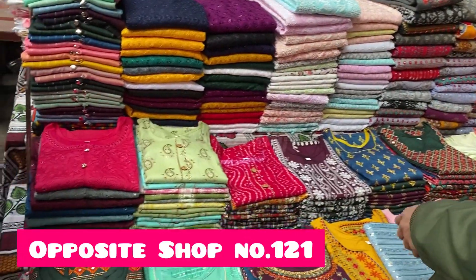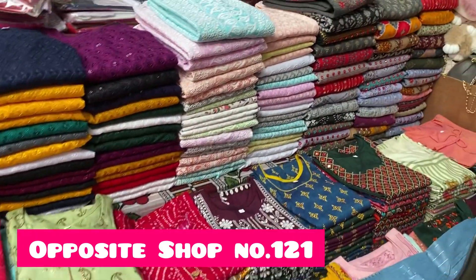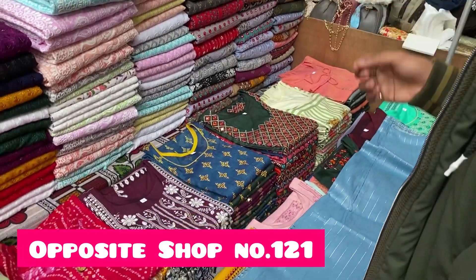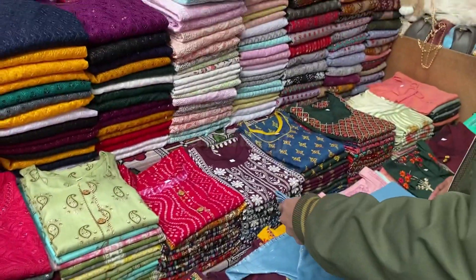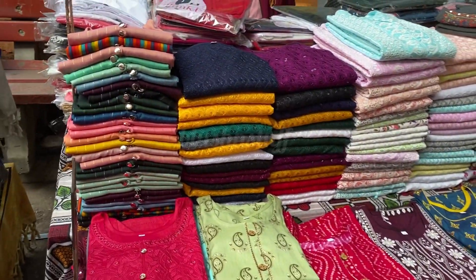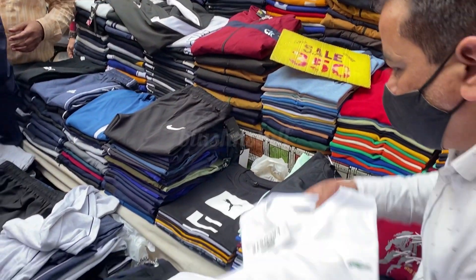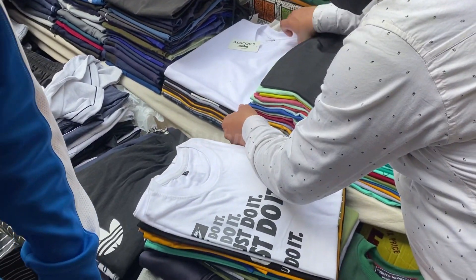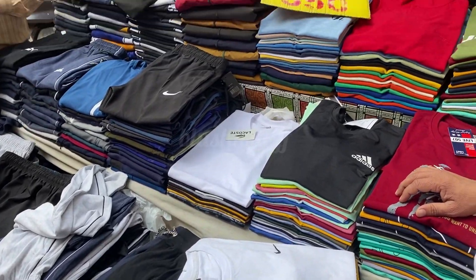Opposite shop number 121 you will get this stall with skirts, full sleeves, half sleeves — a little bit of a summer collection. The shirts here are 300 to 350 rupees and they had a very nice collection. Along with shirts, you will get round neck t-shirts, lowers and knickers for girls, all at fixed prices of 350 rupees.